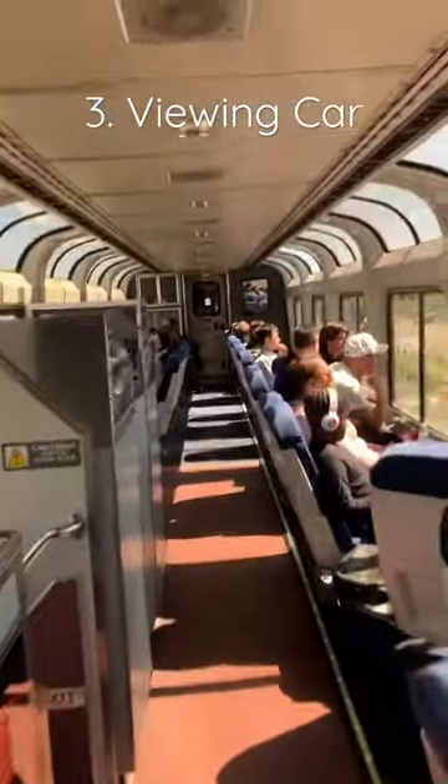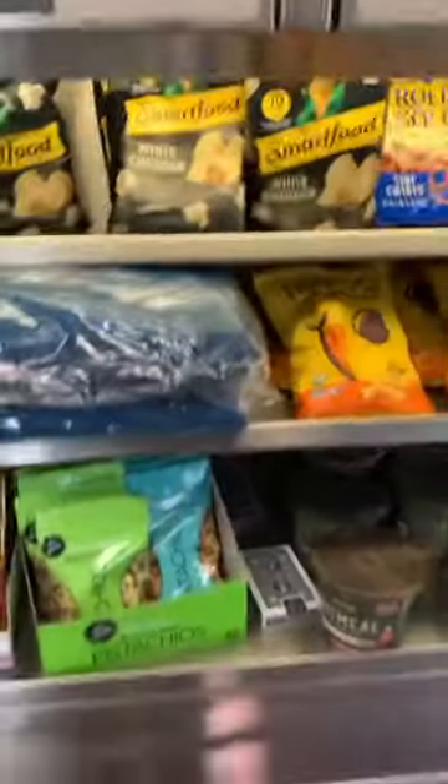Next thing to know is there is a full cafe snack station located below the viewing cart. It offers chips, cookies, drinks, alcohol, and even fully prepared sandwiches that are priced pretty well and taste not so bad.